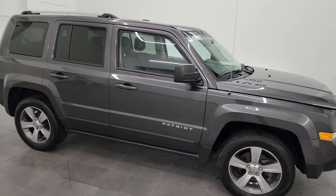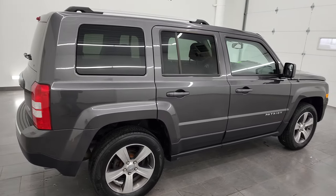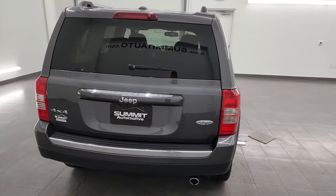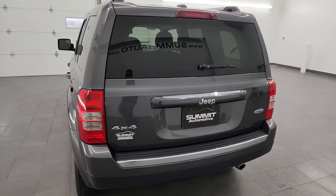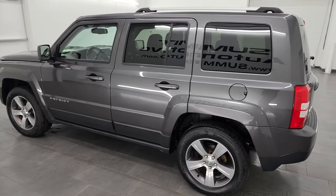Hey, this is Brett, and this 2017 Jeep Patriot High Altitude is stock number 13553ZA. I am here at Summit Automotive in Fond du Lac, Wisconsin — your new and used Jeep and Jeep Patriot headquarters.